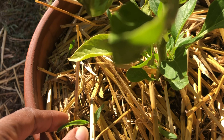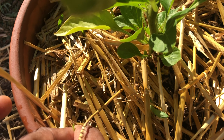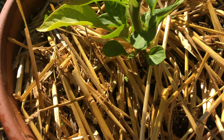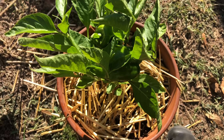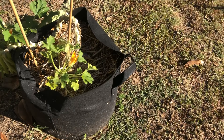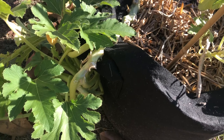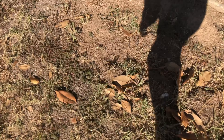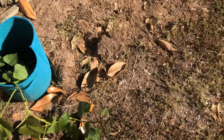We got some grass growing in here — let me pull those out. I'm happy with that. We'll just do this again tonight because it's gonna get into the 20s. I did want to show you that the zucchini I didn't cover looks totally fine, which is interesting — there's no fruit on it though. And the sweet potato over here looks totally fine too. Good to know.